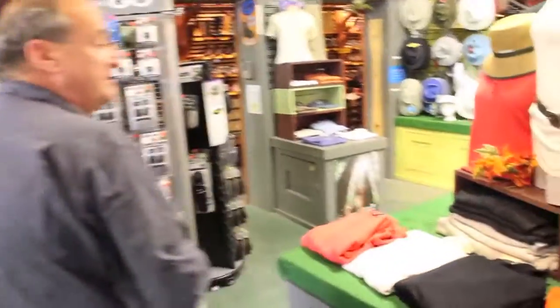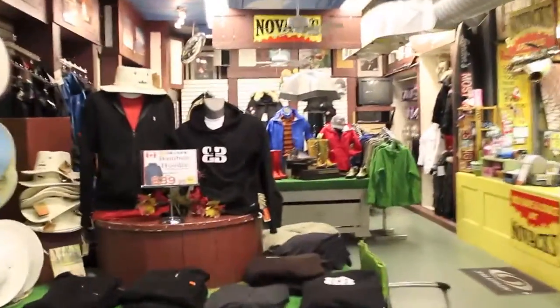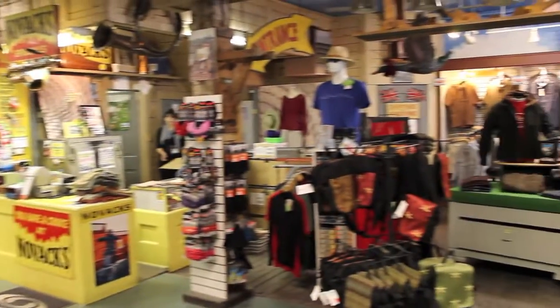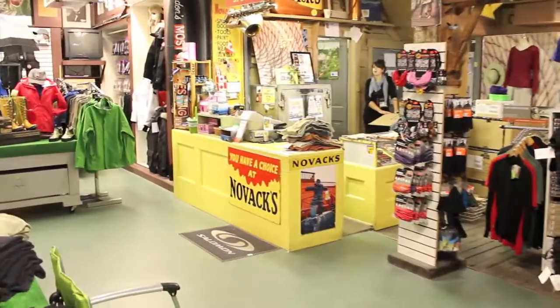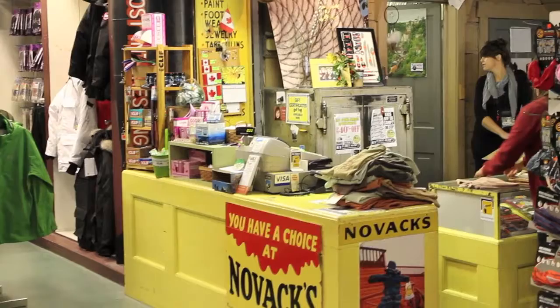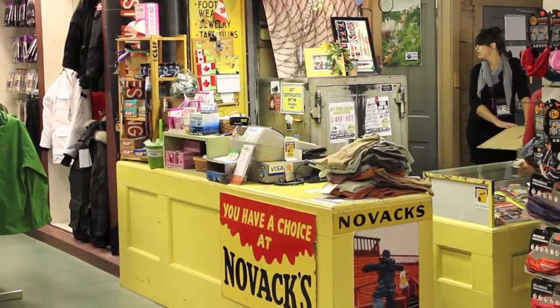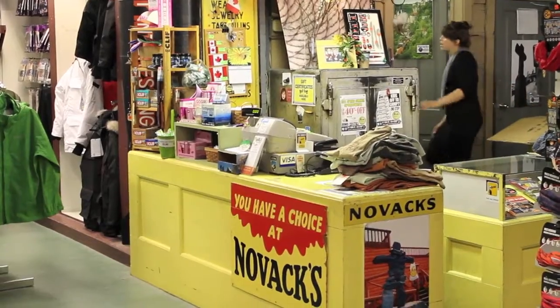A little bit further you'll see our men's clothing department right through here. The cash desk has been there ever since, and that safe is over a hundred years old — and it's still functional. We use it every day. It's a safe that's been kept here from over 80 years ago.